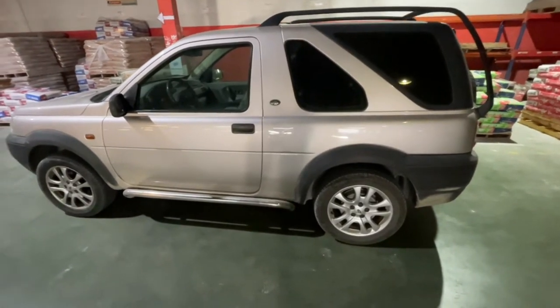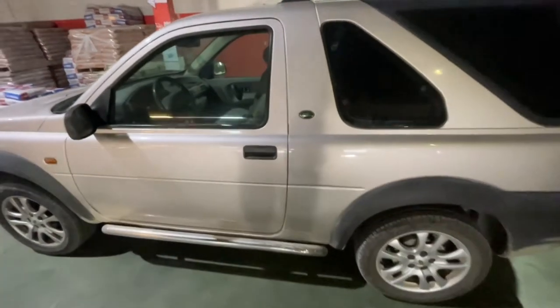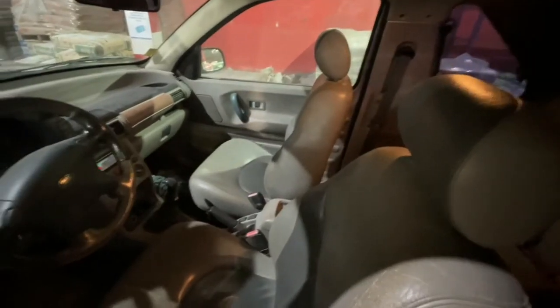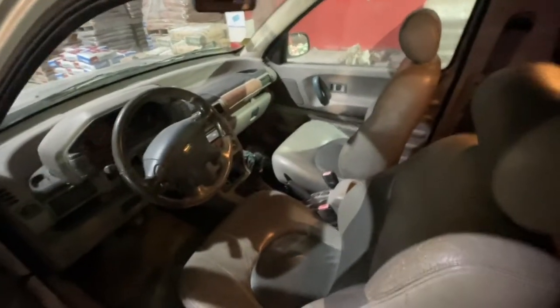I haven't used it much for a period of time. The brakes seized up on the front so I had them released. It's all leather interior, left-hand drive - it's a German car.